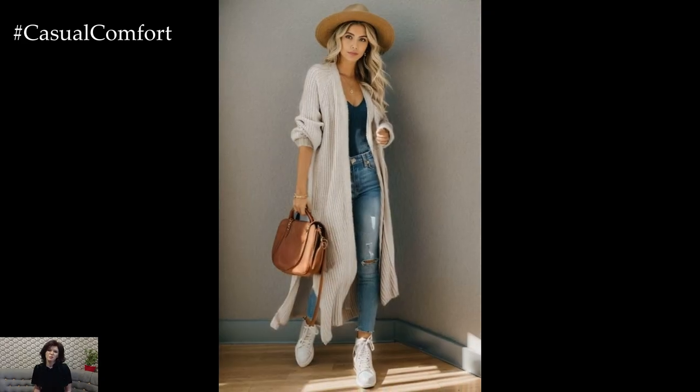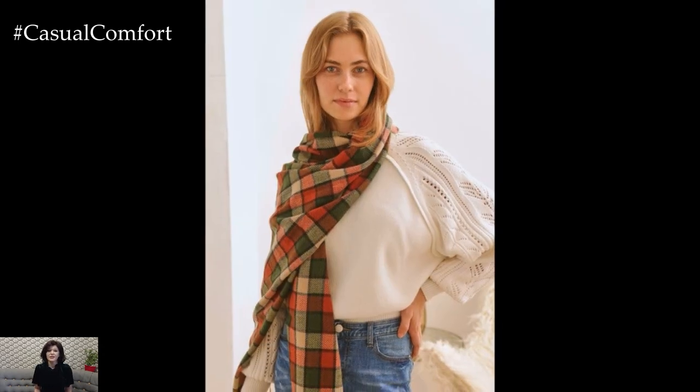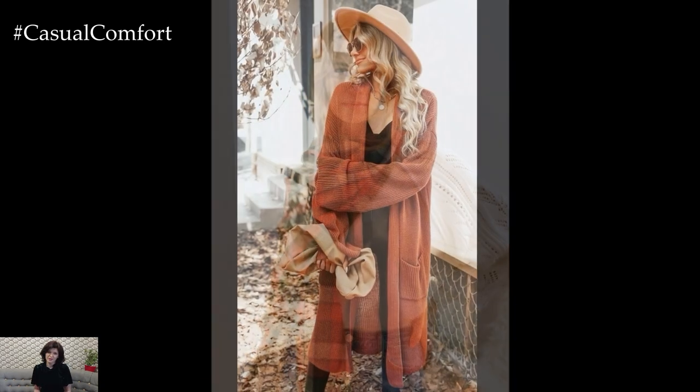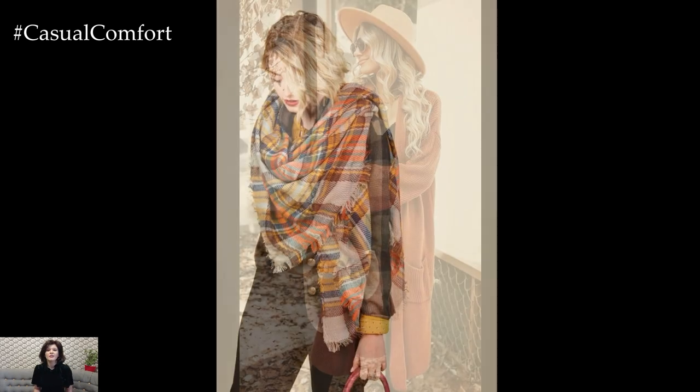and try playful patterns such as plaid or stripes. Wide-brimmed hats or beanies are also fantastic for adding personality to your look while staying cozy. These accessories are not only functional, but can completely transform the vibe of an outfit from casual to chic.